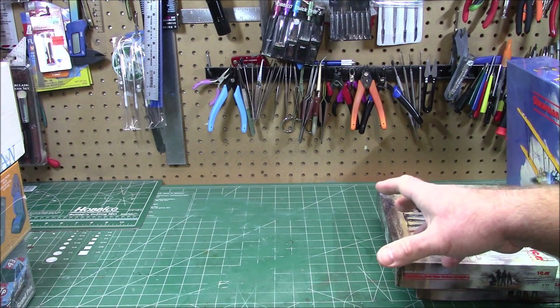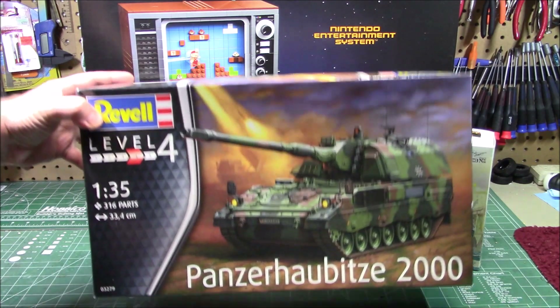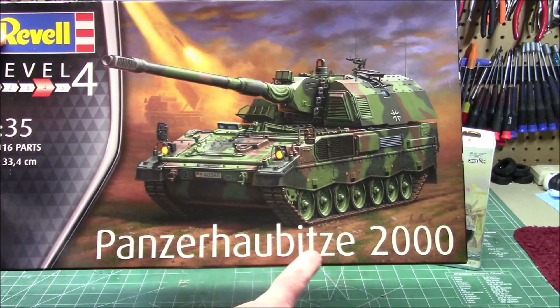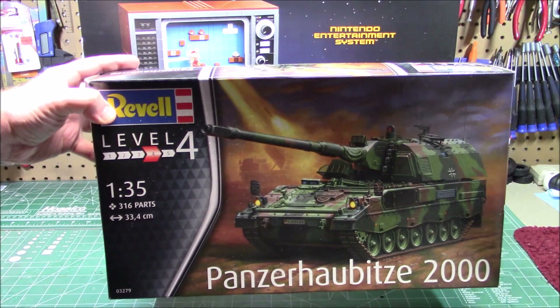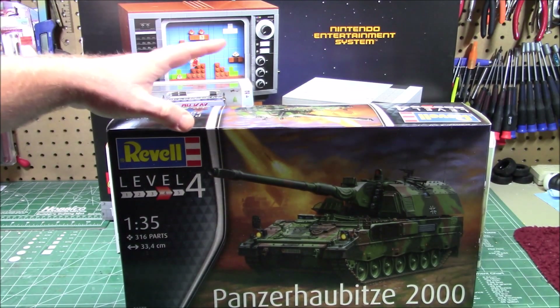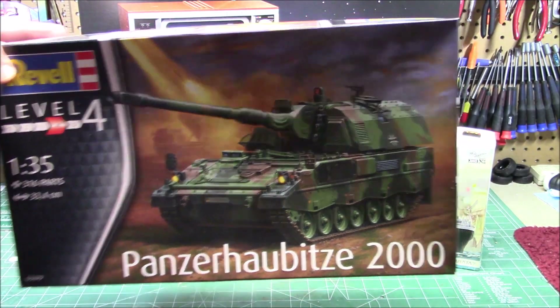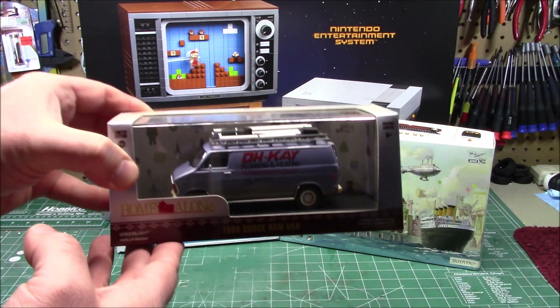Now switching over to some personal stuff I picked up this week. I like to collect and build models, and I saw this recently on sale for less than 30 bucks — this giant Panzerhaubitze 2000 mobile howitzer cannon. It's level 4, 316 parts in 1/35 scale. I love building armor kits, and it'll be a good match for my other 1/35 American howitzer.